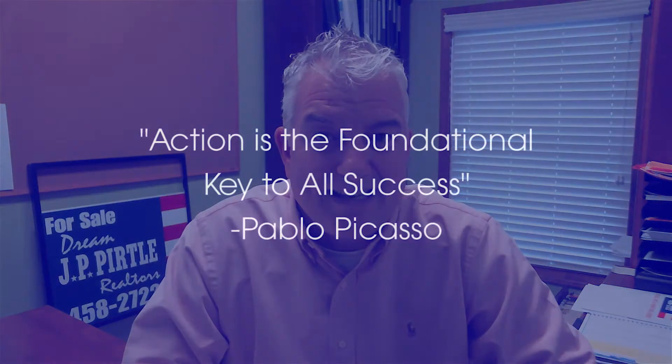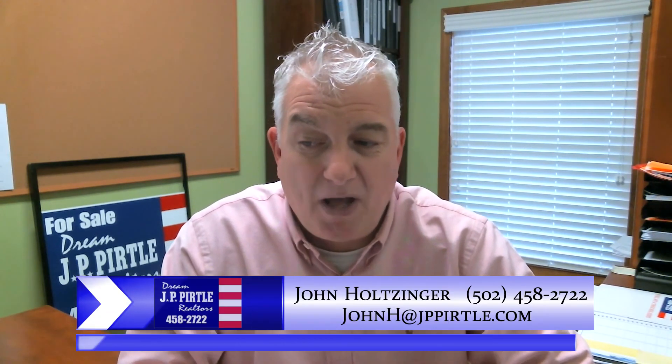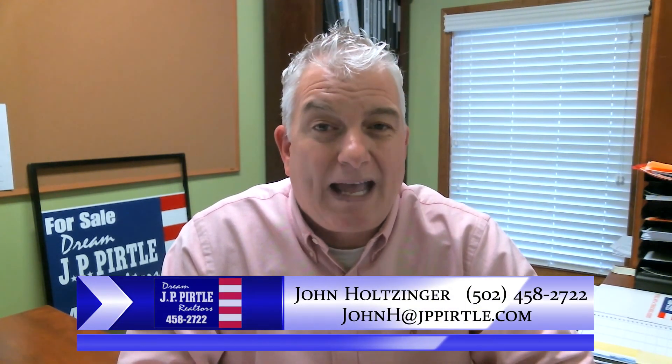Everybody knows I love quotes, and the quote of the month is: 'Action is the foundational key to all success' — action, implementation is the key to all success. That was from Pablo Picasso.